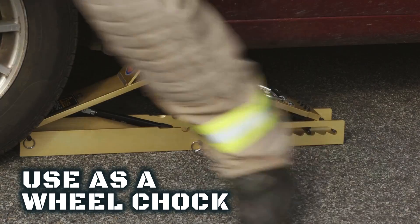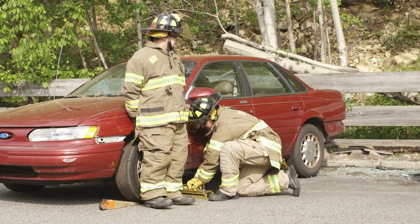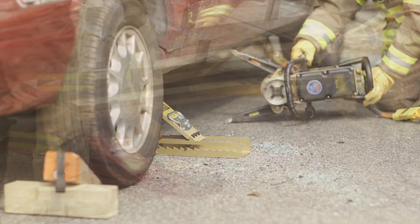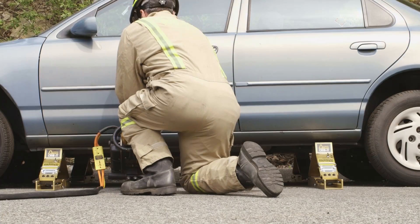The Auto Crib It can even be used as a wheel chock. It's easy to block up to achieve greater heights. After the job is done, the Auto Crib Its are easily removed. For lift-an-inch, crib-an-inch operations — such as with airbags, rescue tools, or jacks — Auto Crib It provides unmanned automatic cribbing.